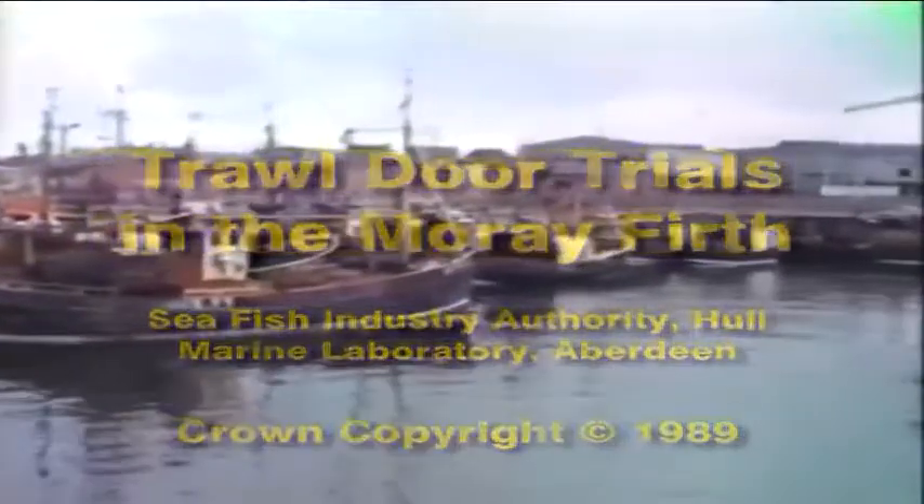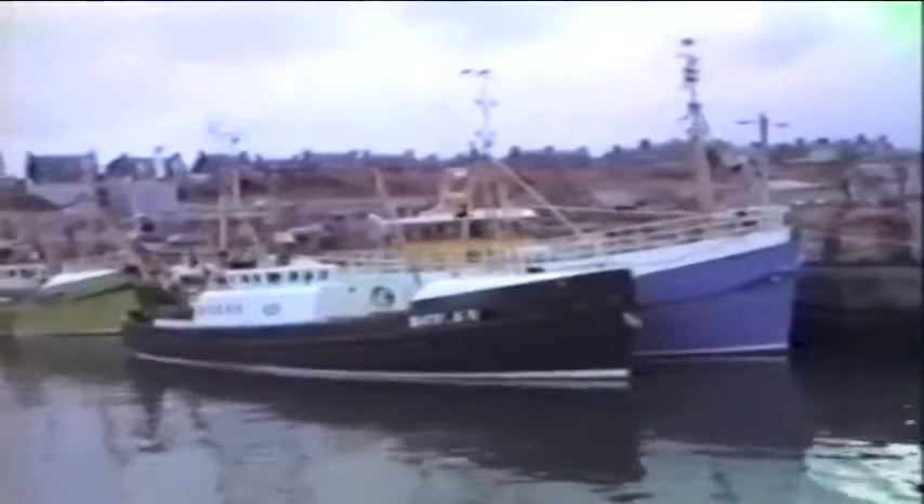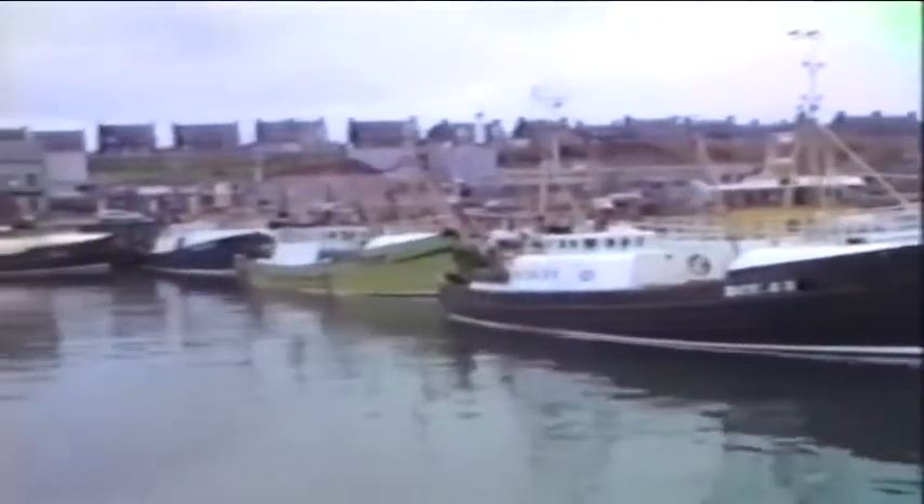This is a video film which looks at the behavior of trawl doors. The film was taken in the port of Buckie and on a sea trial in the Moray Firth on board the DAFS research vessel Clupia. The film is part of a joint project on trawl door behavior undertaken by the Seafish Industry Authority in Hull and the Marine Laboratory Aberdeen.